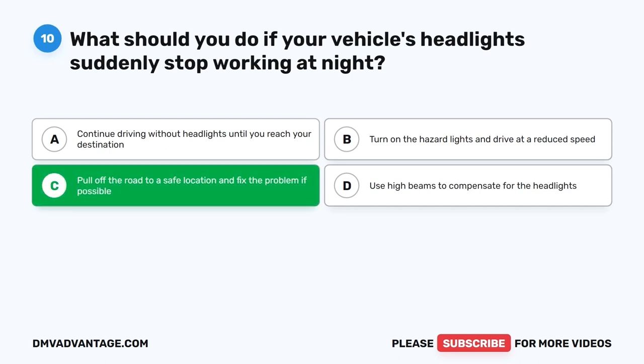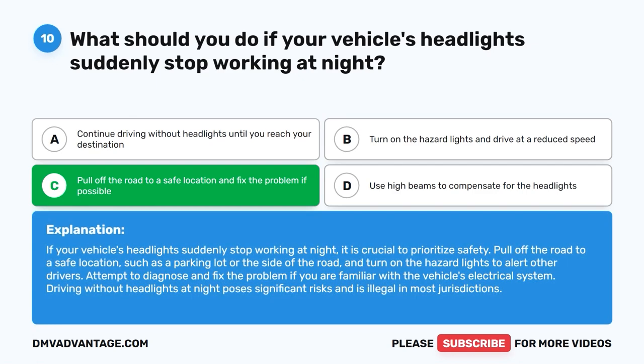The correct answer is C. Pull off the road to a safe location and fix the problem if possible. If your vehicle's headlights suddenly stop working at night, it is crucial to prioritize safety. Pull off the road to a safe location, such as a parking lot or the side of the road, and turn on the hazard lights to alert other drivers. Attempt to diagnose and fix the problem if you are familiar with the vehicle's electrical system. Driving without headlights at night poses significant risks and is illegal in most jurisdictions.